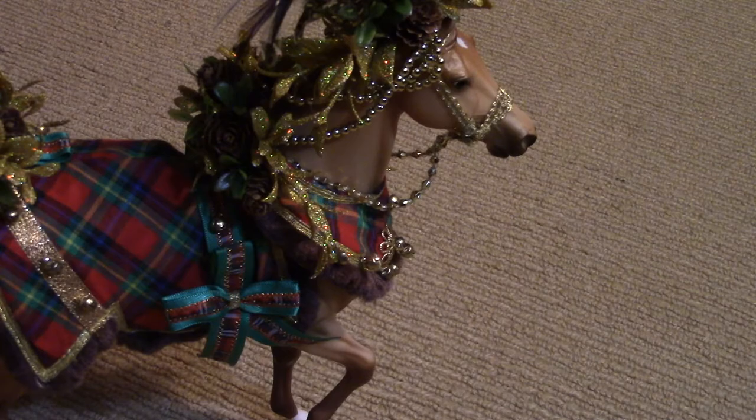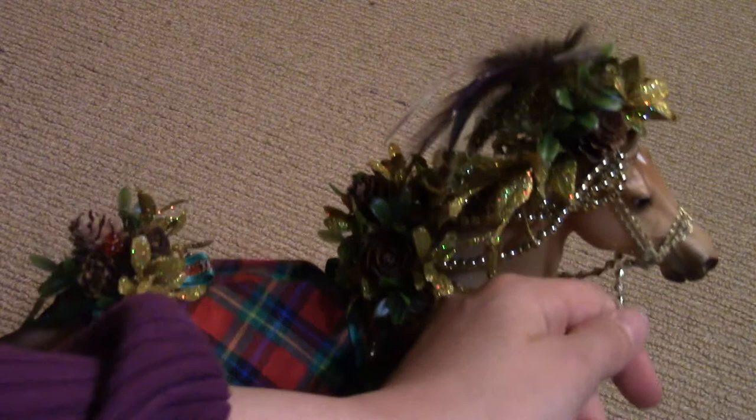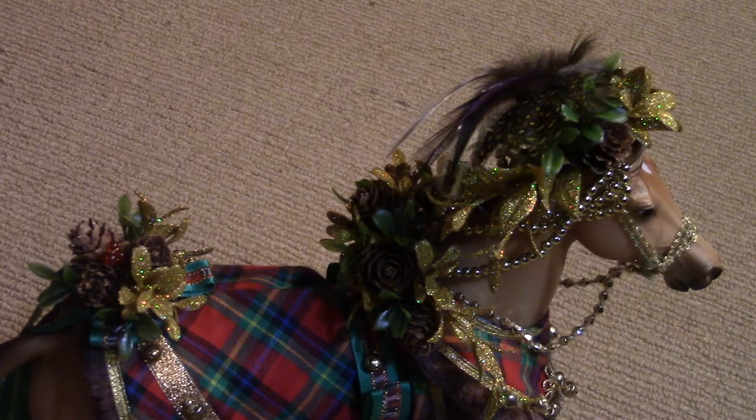It's a guy. He's got these little pine cones in his tack, and he's got feathers on his head. His reins are kind of cool. I feel like they could have done a little bit better on the reins, but besides that I love his tack and I love him.